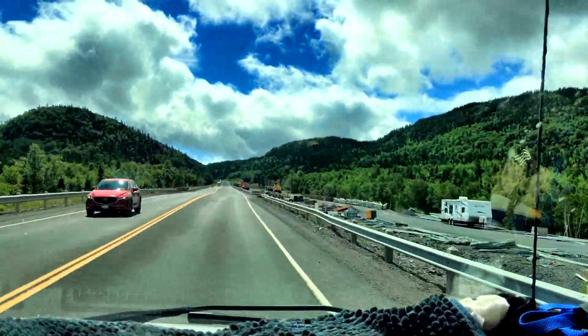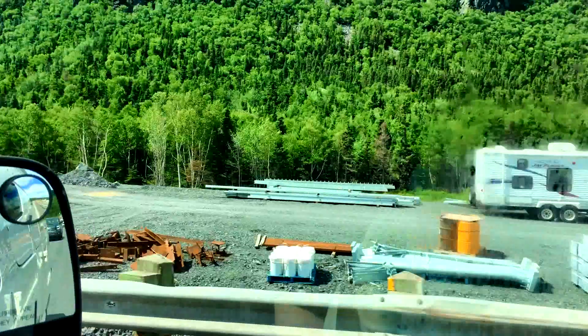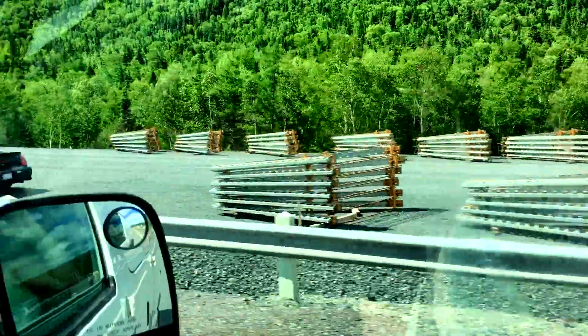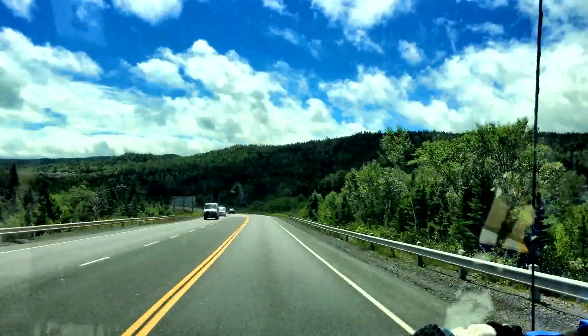We're in between mountains right now, on what I'm assuming is a more highway road.